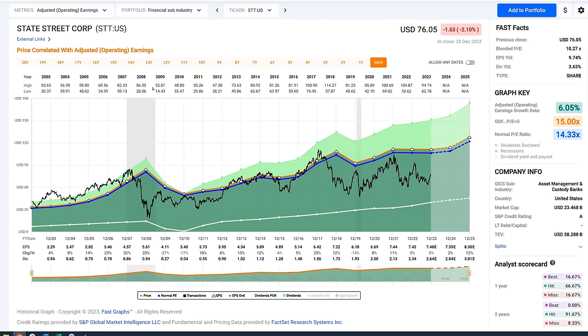State Street has actually held its valuations pretty much better than most financial stocks. Prior to the recession of 2008 and 2009, it was not uncommon to see State Street trading at even 20 multiples. The orange line on this graph is a 15 multiple, the blue line is a 14.3 multiple. Since the recession, we've seen much lower valuations, multiples around 10 or 12. Dividends were also cut temporarily during this time frame.